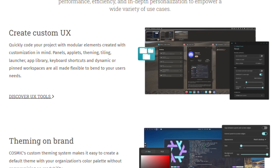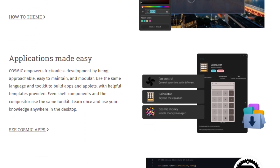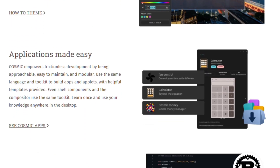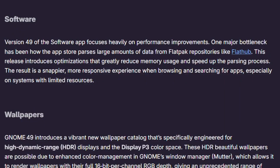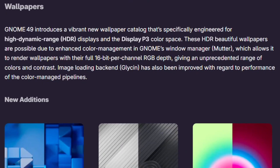System76 spent years building Cosmic from scratch in Rust after walking away from GNOME entirely. They cited extension instability and disagreements with GNOME developers as their breaking point. Meanwhile, GNOME 49 just shipped with modernized apps, HDR wallpaper support, and performance refinements from five years of optimization work.